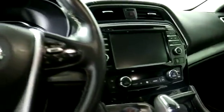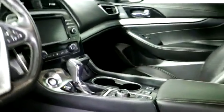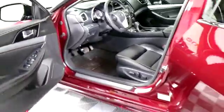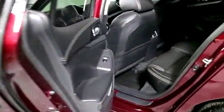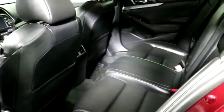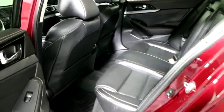This vehicle does have a CD player in it, USB port, auxiliary port, and Bluetooth. You have a tilting telescoping steering wheel with cruise control, navigation, heated front seats, and remote start.